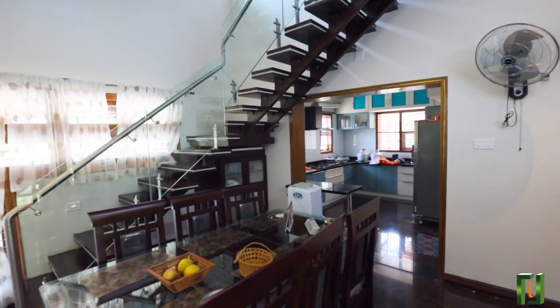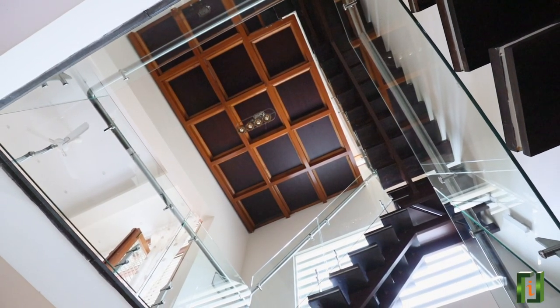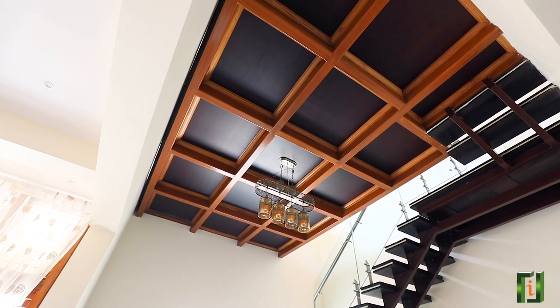The dining area, surrounded by a beautiful staircase, has a traditional design ceiling made out of FRP planks supported by MS steel beams.